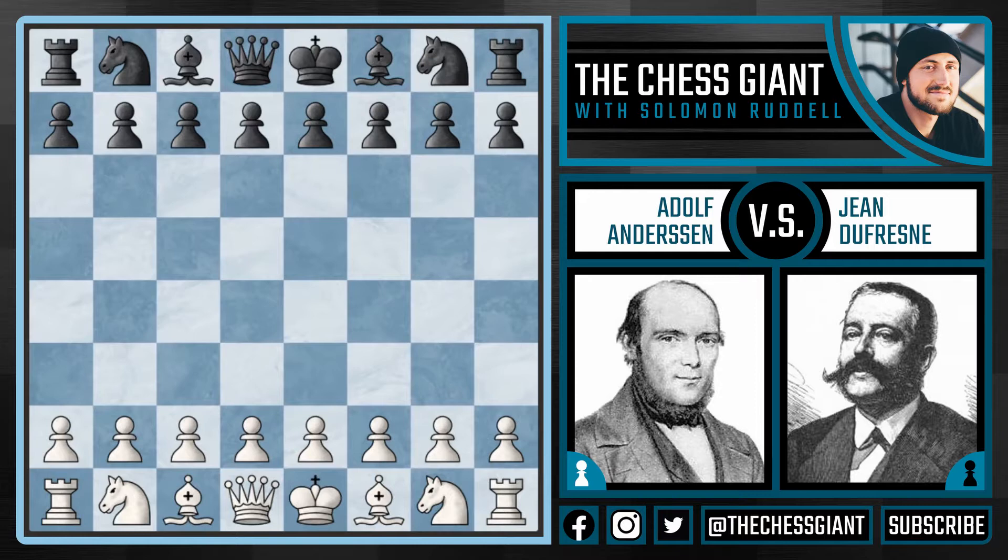What's up guys? Welcome to the Chess Giant. This is Solomon Riddell, and today we will be going over an absolutely beautiful game played between Adolf Andersen and Don Dufresne in the year of 1852. This is actually one of the most famous chess games of all time, and even nearly 170 years later, players marvel at the brilliancy that Andersen displayed. This is commonly referred to as the Evergreen Game, and I think you'll find it both entertaining and instructional to watch. It was a game ahead of its time, and it's one of the most exciting finishes I've ever seen. So let's just hop right in.